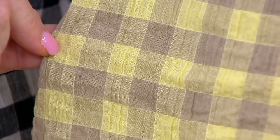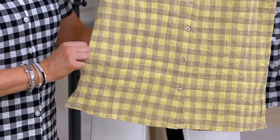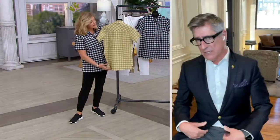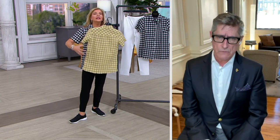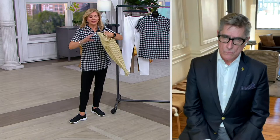So buffalo check — I do them all fall long. We do them in flannels and in our wovens. I haven't done a lot with buffalo in the spring, and I really think it's fresh. I really think it looks great — it looks cool, it looks comfortable, and it will deliver on all those things: on the fit, on the comfort. As far as washing this, what can we expect, David?